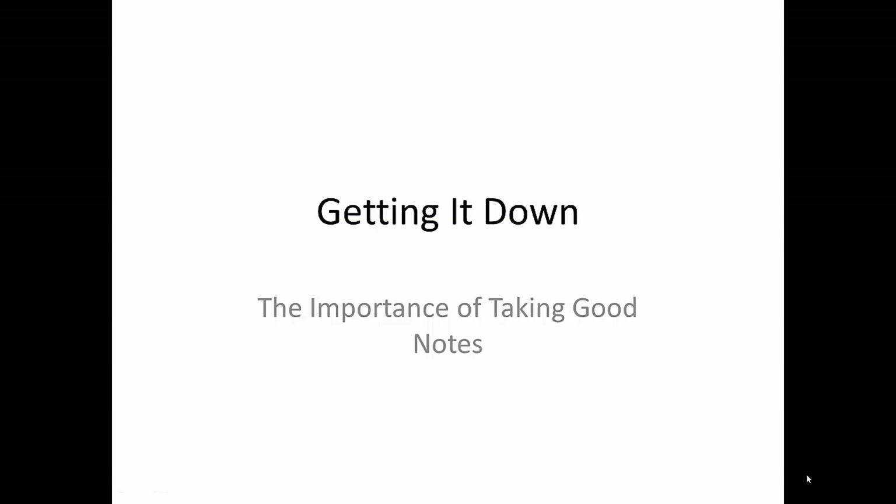This video is a quick introduction to the skill of note-taking and why it is important in good research and writing.